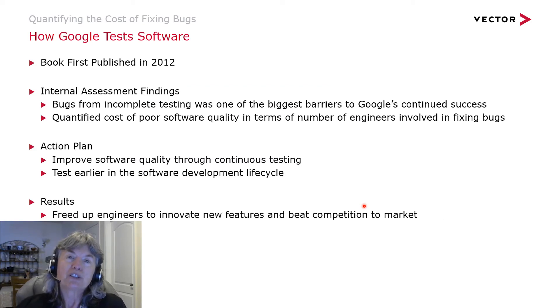There was a book published in 2012 called How Google Tests Software, about Google's efforts to understand why they were having software quality issues. They found that incomplete testing was one of their biggest barriers to success. They quantified the cost of poor software quality in terms of the number of engineers involved in fixing bugs, put an action plan together to improve software quality through continuous testing, and initiated testing earlier in the software lifecycle. The results were freeing up engineering resources for earlier testing while also getting new features done to beat competitors to market.